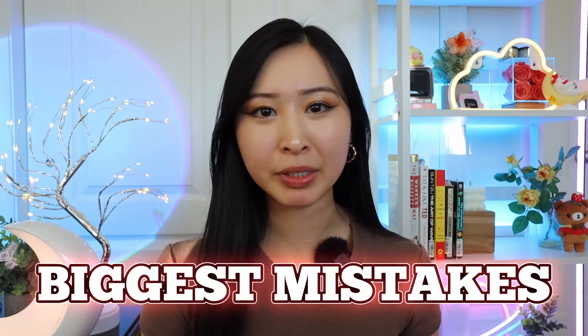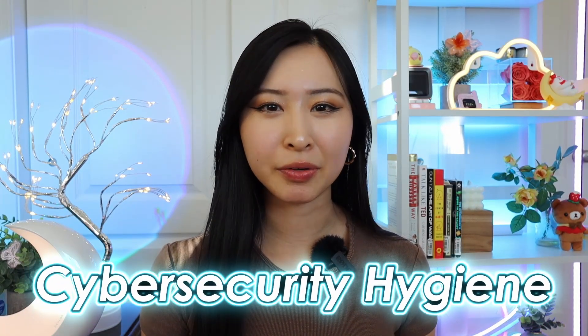This is how to stay secure as a cybersecurity professional. One of the biggest mistakes that beginners make going into a cybersecurity career is not having the best cybersecurity hygiene.